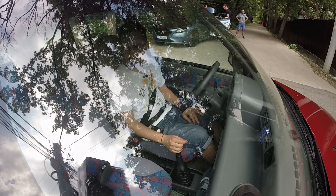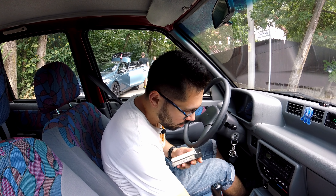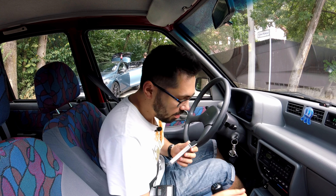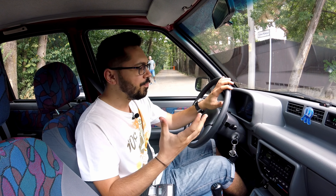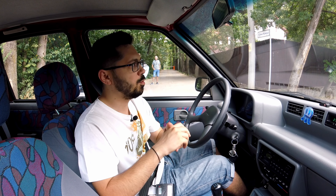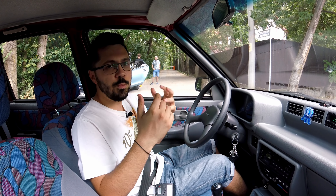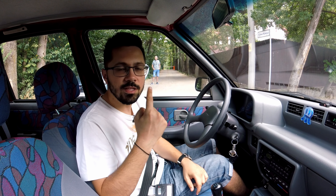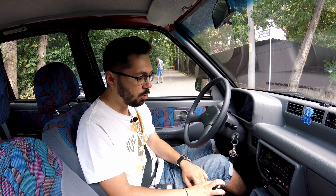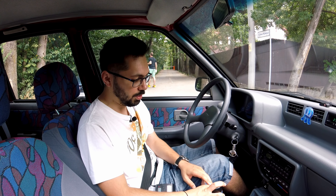Și cu asta am terminat — dar am uitat să zic ceva. Cum am putut să uit: casetele cu Tina Turner sunt puse într-un suport de casete. Ei bine, acest suport de casete se găsea pe modelul din Coreea sau din Peru. În Peru, Tico a fost foarte populară ca mașină de taxi — probabil cea mai populară la momentul respectiv. Proprietarul a găsit un suport de la niște prieteni de-ai lui din Peru care aveau Tico; i-au trimis piesa prin poștă. Fantastic.